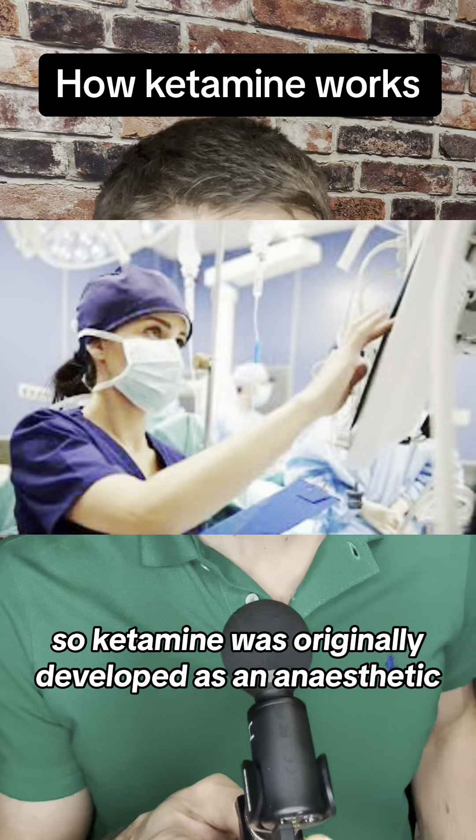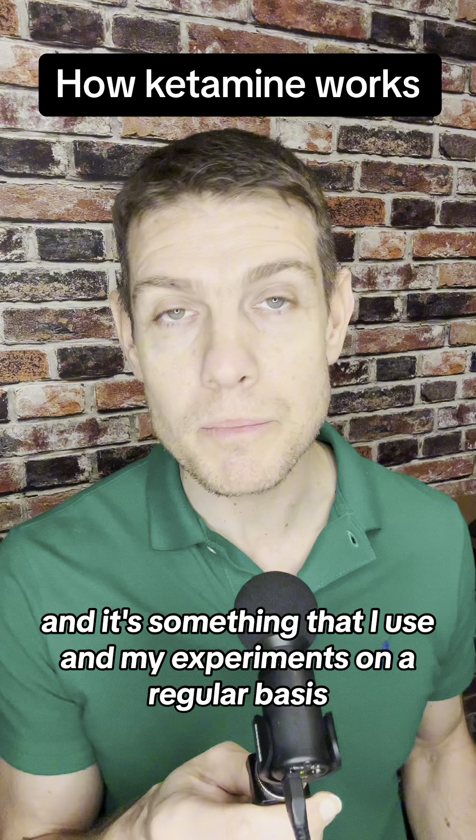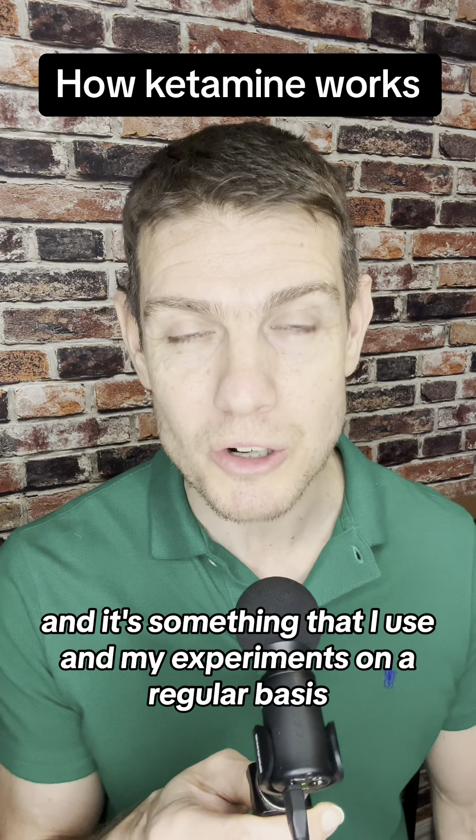Ketamine was originally developed as an anaesthetic and today it's still used in many types of veterinary medicine, and it's something that I use in my experiments on a regular basis.